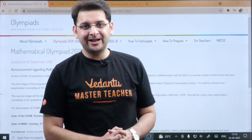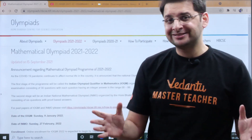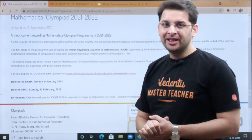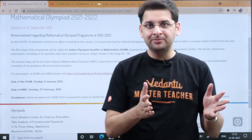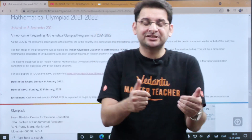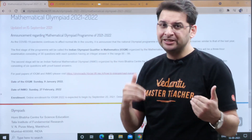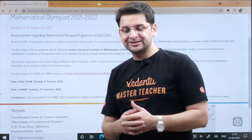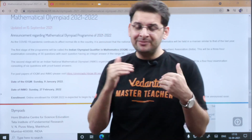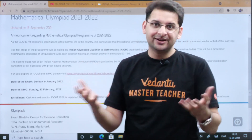One more update: INMO dates are out. INMO date is 27th of February, a Sunday, which is on expected lines. Last year IOQM was pre-poned 10 days — it was 17th January, now 9th January. Similarly, INMO was 7th March last year, and now 10 days pre-poned to 27th February. The time between IOQM and INMO is almost the same this year as last year.